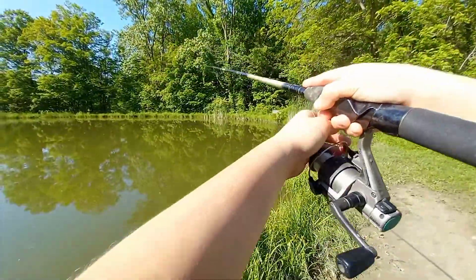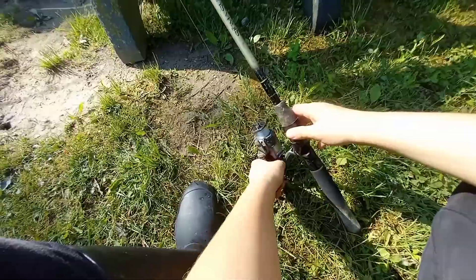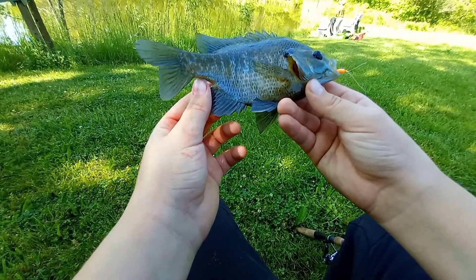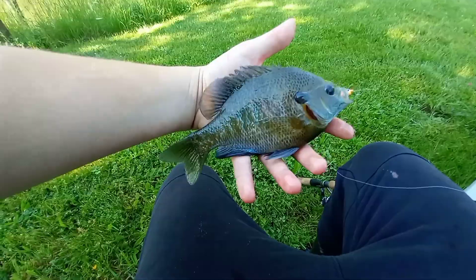Got some Kool-Aid corn out. I didn't get it on video, but I caught a chunk bluegill right here — nice bluegill, good looking one too. Get a release on it.